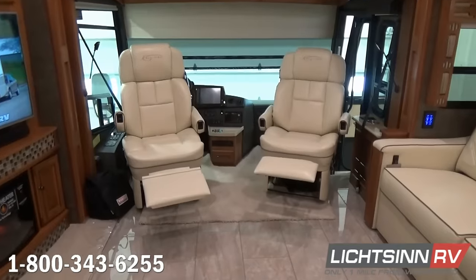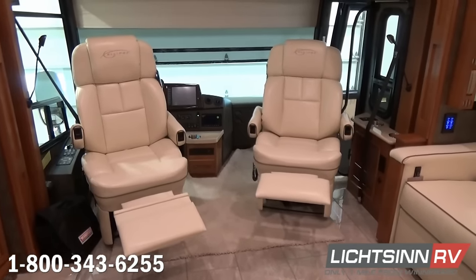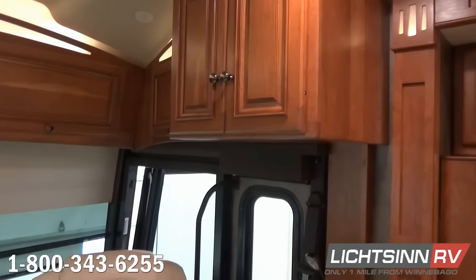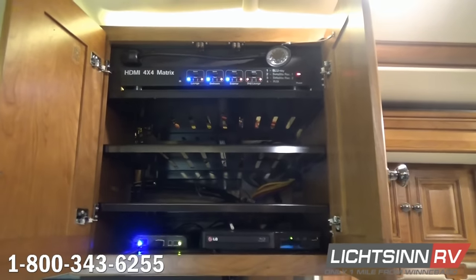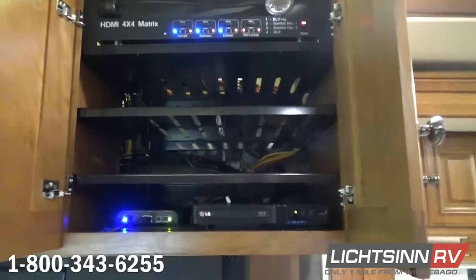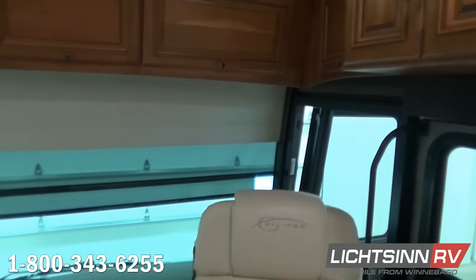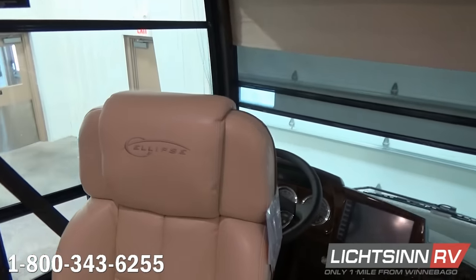Up front inside the cockpit, we include the Flexsteel Versa luxury cab seats. The Versa driver's seat swivels around without having to move the steering wheel. These include driver and queen passenger seats with six-way power adjustability, a powered footrest for the passenger, heat and massage, remote swivel, power lumbar support, reclining capability, adjustable armrests, and three-point safety belts. We continue with the MCD-powered shade system for the front windshield, and cockpit automotive conveniences include keyless entry and powered door lock.